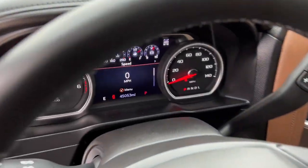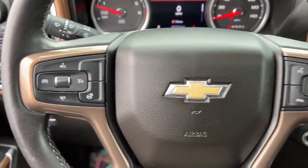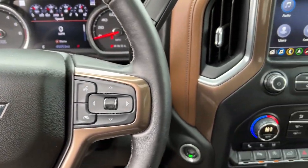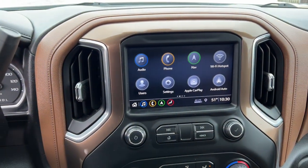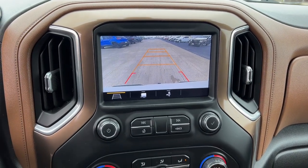The following are some of this vehicle's highlighted options: navigation system, heated driver seat, keyless entry, satellite radio, bed liner, heated mirrors, remote engine start, heated rear seat, power passenger seat, fog lamps.